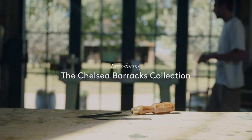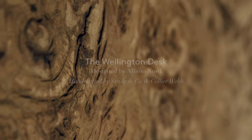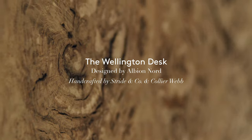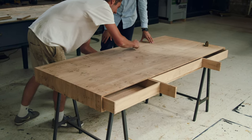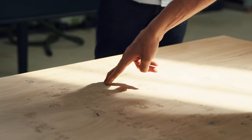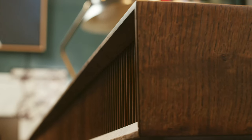We started by looking at old campaign style furniture to have that military link with the barracks. We've got a pair of writing desks which are made in English pippy oak, which is really beautiful timber from Scotland. The grain will flow over the edge, around the bottom and back to the middle, so we get perfect grain flow around the desk.